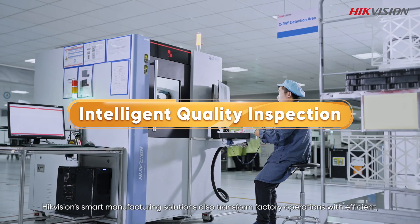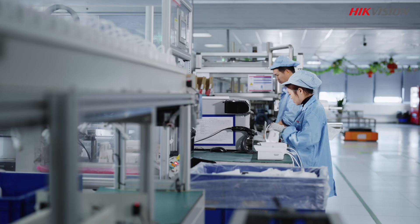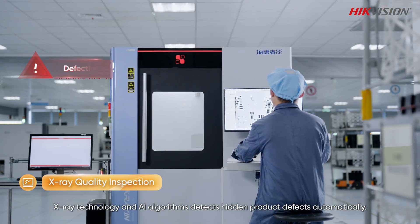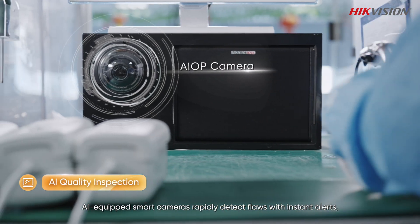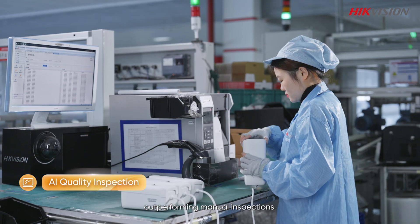HikeVision smart manufacturing solutions also transform factory operations with efficient, precise quality inspection methods. X-ray technology and AI algorithms detect hidden product defects automatically. AI-equipped smart cameras rapidly detect flaws with instant alerts, outperforming manual inspections.